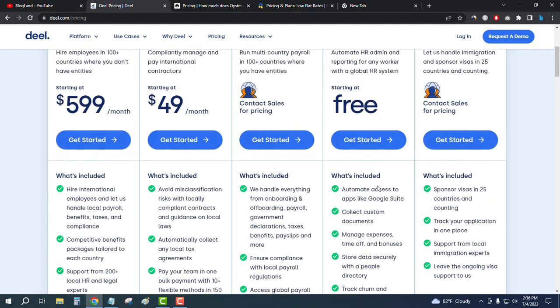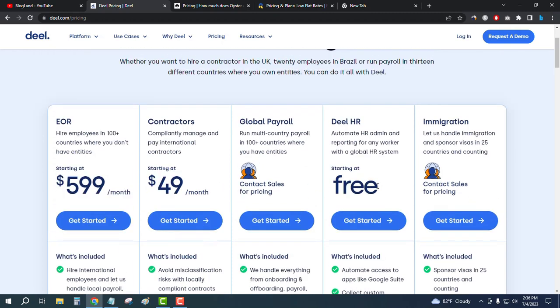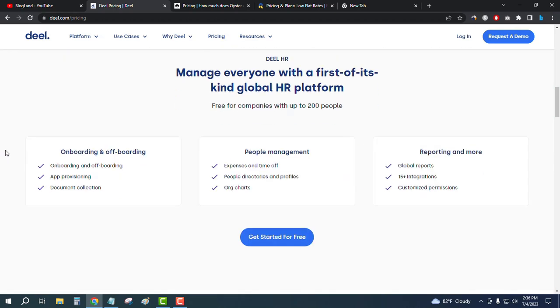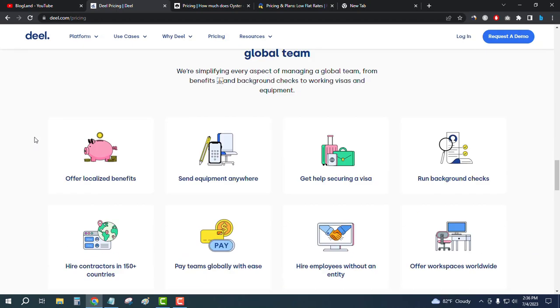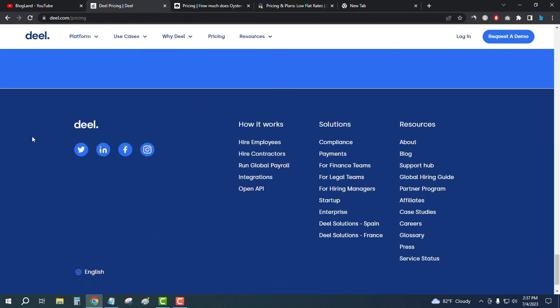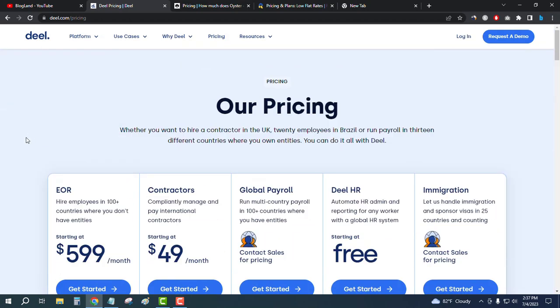You get multiple currencies and you can hire from multiple countries — almost 150-plus countries around the world for your projects. Just scroll down to see the details, start for free, and check out the pros and cons. Click on the first link in the description to check it out.